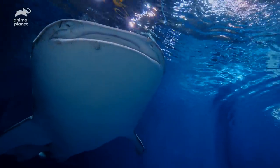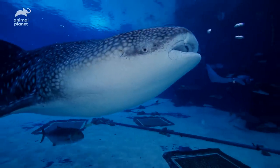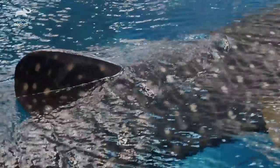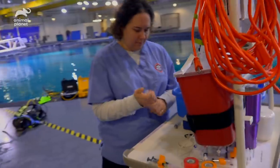Our whale shark Yushan is swimming in very tight right circles, so all of the muscles on the left-hand side of his body can atrophy. Today we've decided to do a blood draw on Yushan in the hopes that it will tell us something more about what might be going on with him.